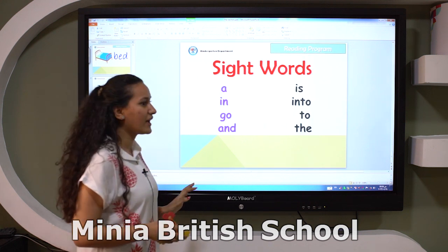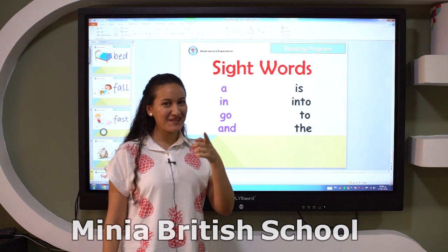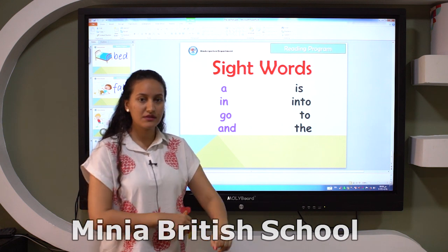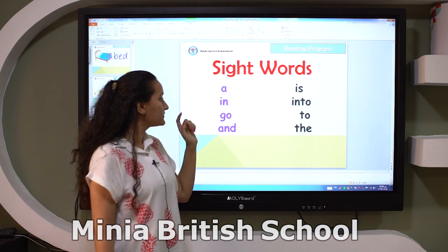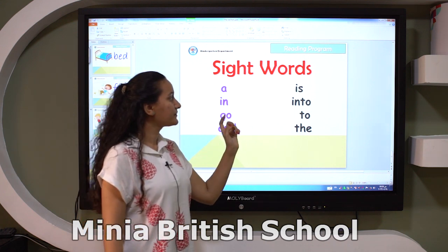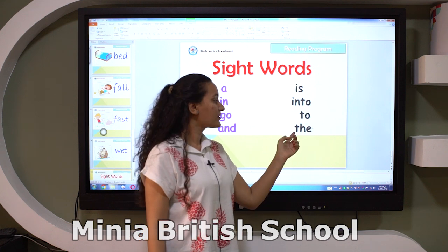And here we have sight words. Do you remember what the meaning of sight words? Sight words are words we don't blend. What are these? A, and, go, is, into, to, the.